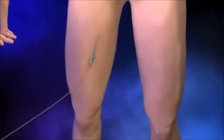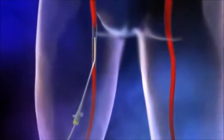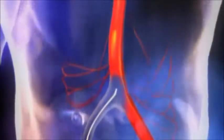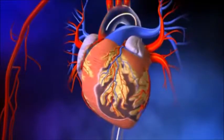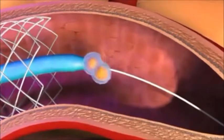The procedure to put the cells into the heart is very similar to a balloon angioplasty. A cardiologist makes a small cut in the upper thigh or possibly the arm, and then a catheter is inserted into the artery and threaded to the heart. The cells are then introduced into the heart through the catheter.